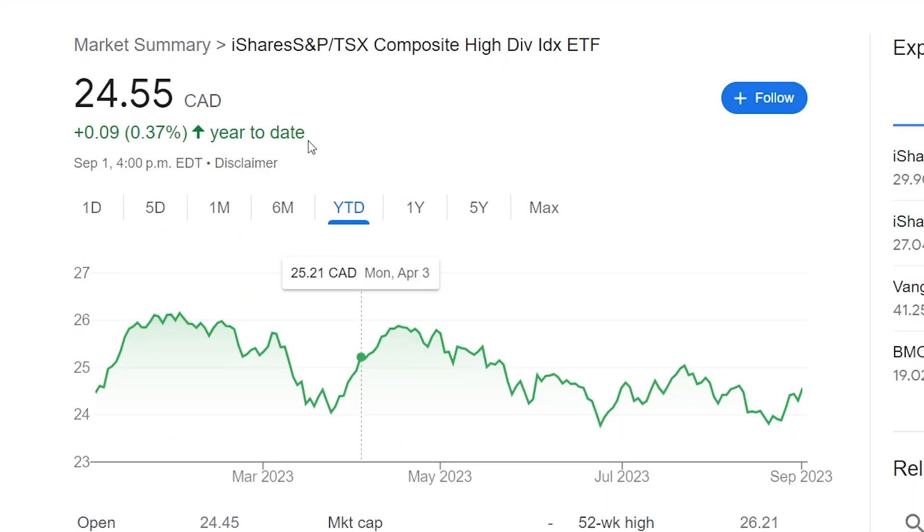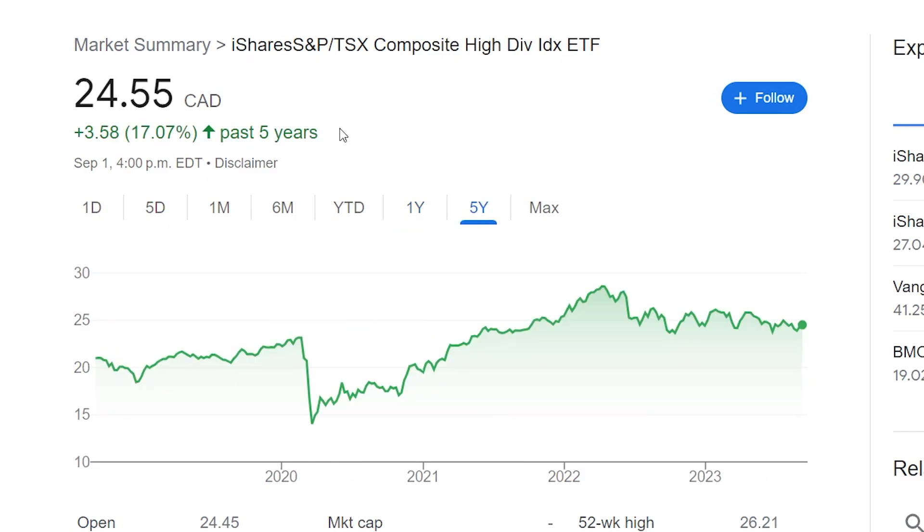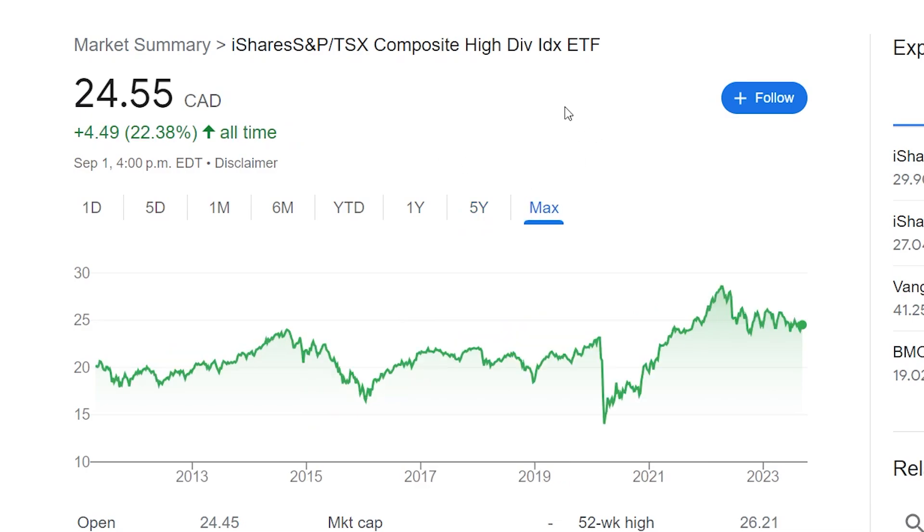The year-to-date return in terms of stock growth for XCI is up 0.37%. The one-year return is negative 2% — we've seen a lot of the Canadian markets get pushed down quite a bit over the past year. The five-year return of the stock growth of XCI is up 17%, and then max over time it's up 22.38%. This fund first started reporting in 2011, so that's about 12 to 13 years or so. The fund obviously isn't super old, but we've been able to see it grow over time, and we do have a nice hefty dividend yield that's not being factored in here.